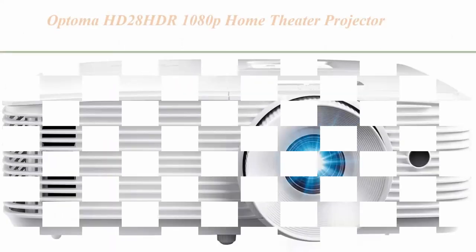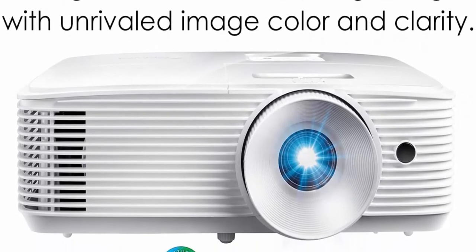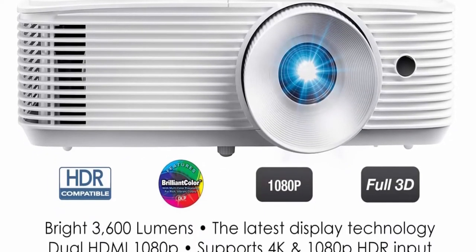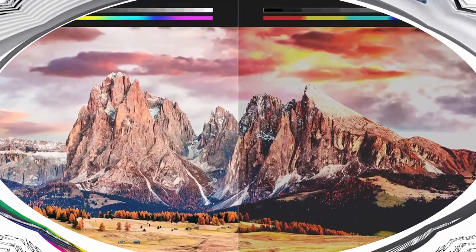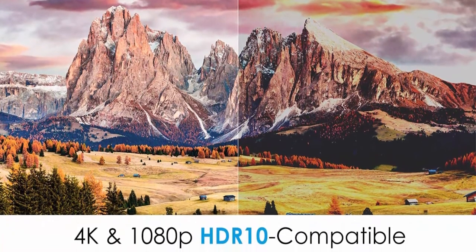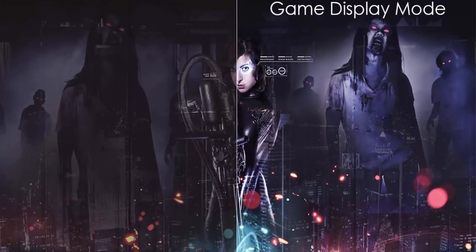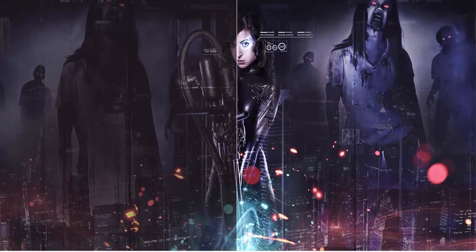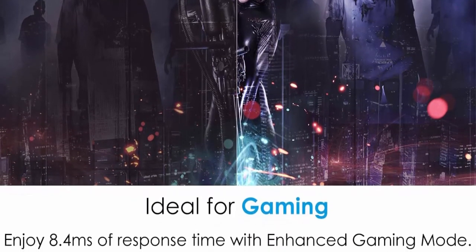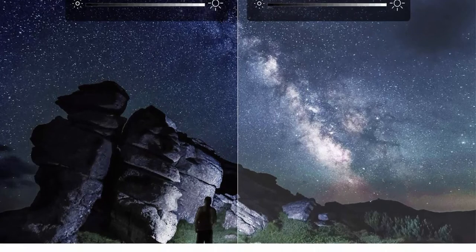Top 7: Optoma HD28HDR 1080P Home Theater Projector for gaming and movies, with support for 4K input, HDR compatible, 120Hz refresh rate, enhanced gaming mode, 8.4ms response time, and 3600 lumens. Enjoy clear, detailed 1080p (1920×1080) images with 4K input and 50,000:1 contrast ratio — rendering sharp, detailed images from high-definition content without downscaling or compression. HDR10 technology with 4K input enables bigger whites and deeper black levels for an enhanced viewing experience.